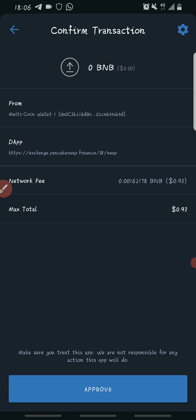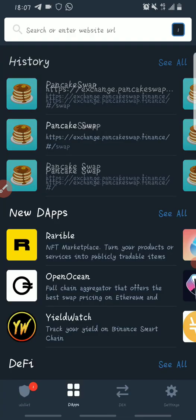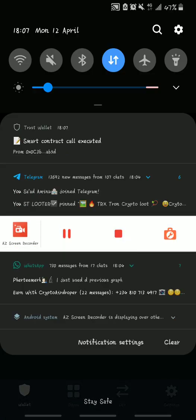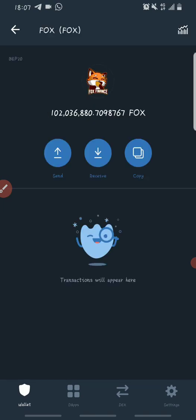The transaction has gone through. You can now go back to your wallet and open up your Fox Finance token — as you can see, you have received your FOX tokens. That's how easy it is. This brings us to the end of this video — you've successfully purchased the FOX Finance token using PancakeSwap, Trust Wallet, and Binance.